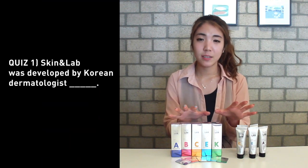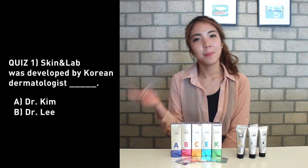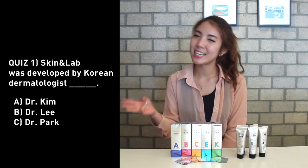And now it's the fun part — the giveaway! For this giveaway, I'm going to add some changes to how you participate. So I decided to open up the quizzes. The first question is: Skin and Lab was developed by dermatologist — A, Dr. Kim; B, Dr. Lee; C, Dr. Park.